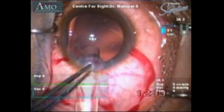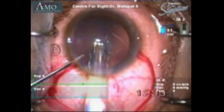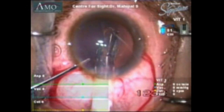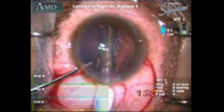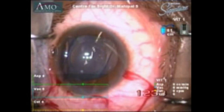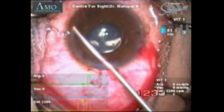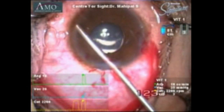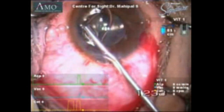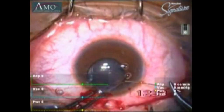PI becoming CI. After ICL implantation, one needs to be careful while doing intraoperative peripheral iridectomy with a vitrectomy cutter because one may have surprises. This video shows how a very high cut rate and vacuum of the cutter accidentally created a complete iridectomy while doing a peripheral iridectomy.